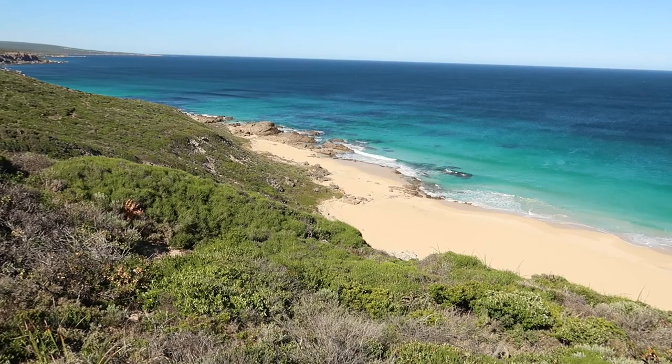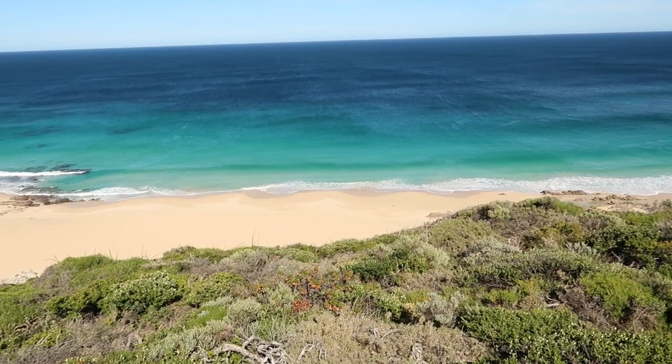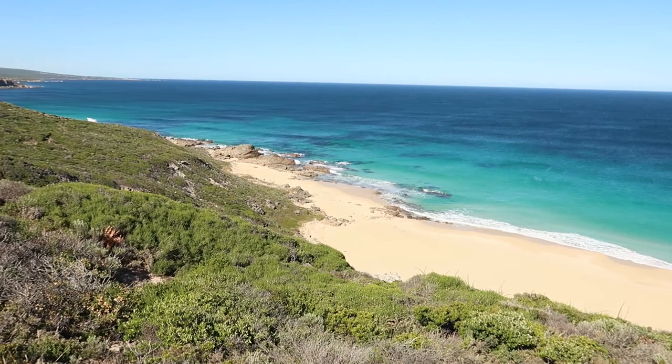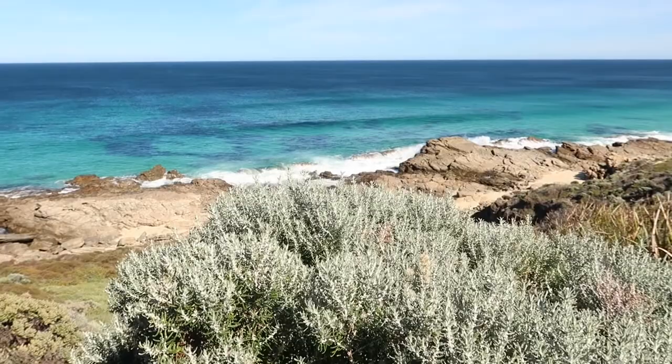As per usual on this Cape to Cape track, there's another beautiful secluded beach down there. The only way to get there is to walk down, which keeps it the way it is — deserted and in pristine condition.